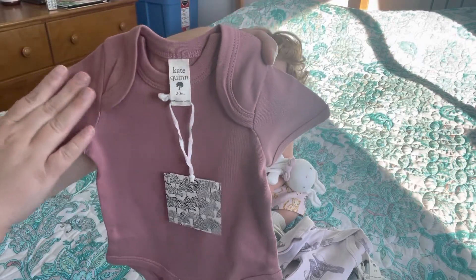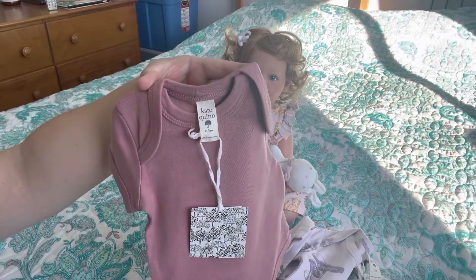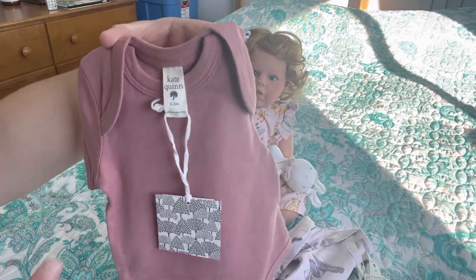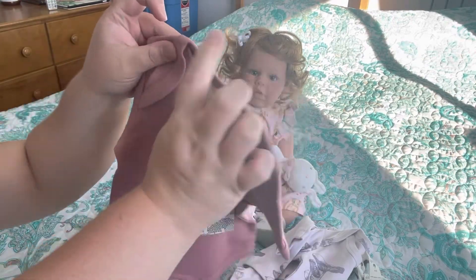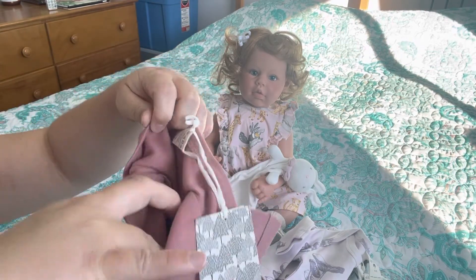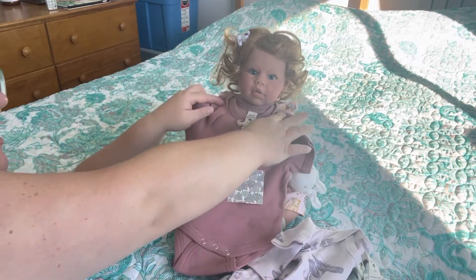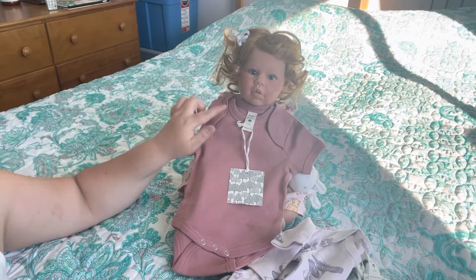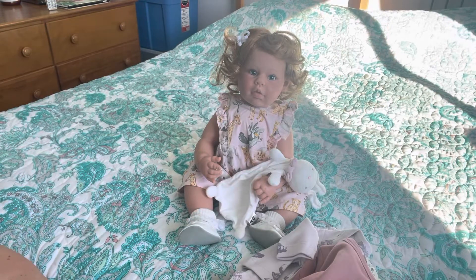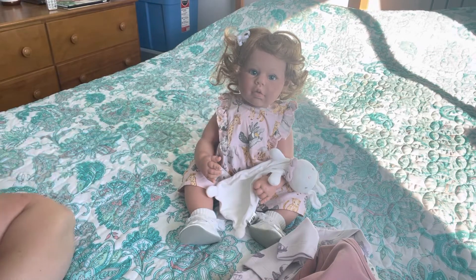Then I got this dusty rose onesie. It's super cute and again really soft. This is why I will definitely buy from them again — it'll just be a little while because it was quite expensive. They have a very fitted neckline but it is very stretchy. And I just told you how obsessed I am with the Lee Middleton dolls — they have a slightly smaller neck, so I think these clothes should fit them nicely and give them a more fitted, tailored look.